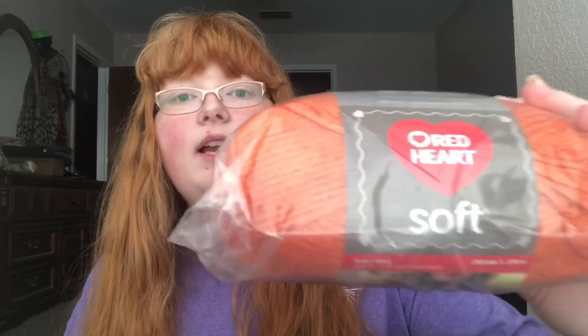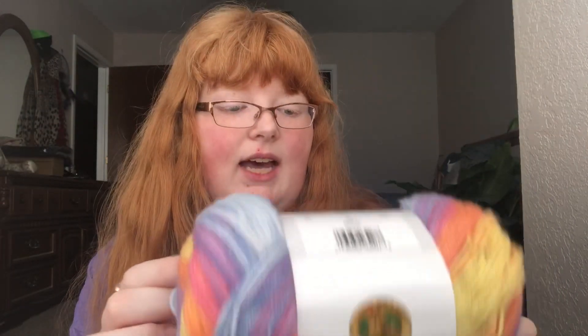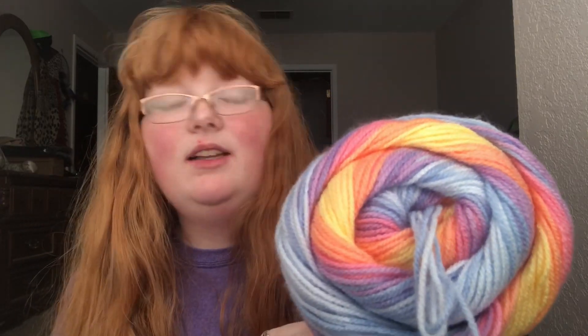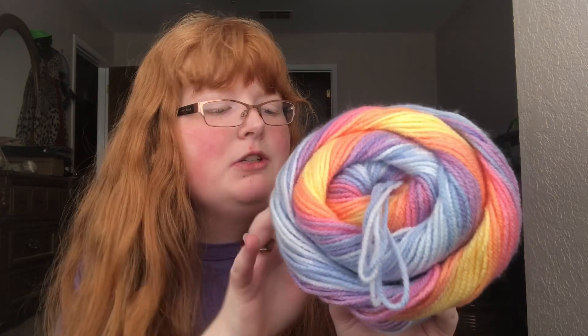Next I have three balls of yarn from Amazon. I got the Red Heart Soft bundle yarn in the color Tangerine — I originally got three but already used one before making the video, so now I just have two. I also got the Lion Brand Ice Cream yarn in the color Parfait, size three. It's very pretty — basically like a pastel rainbow with light blue, medium blue, lilac purple, orange, peach, and yellow. Those are the only ones I got from Amazon.